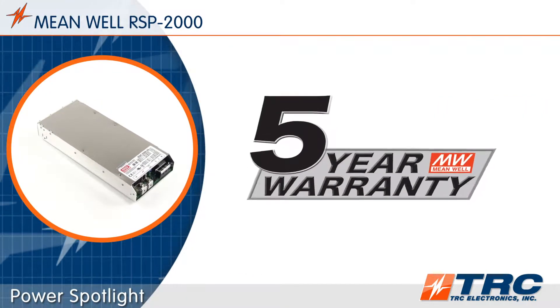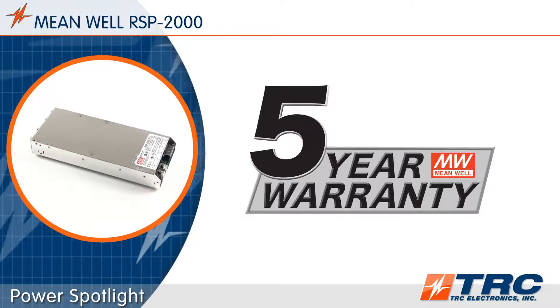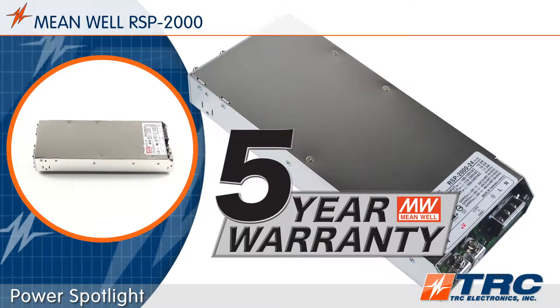The RSP 2000 comes with a Meanwell 5-year warranty — not 2 years, not 3 years, but 5 years. A 5-year warranty delivers engineers the reassurance that they're designing with the best power supply in the market.